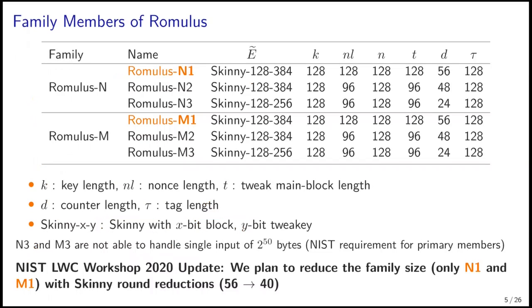This slide shows the family members of Romulus. N1 is a primary member in our submission to NIST lightweight cryptography. As I mentioned, we plan to reduce and will keep only N1 and M1. The internal Skinny has 128-bit block and 384-bit tweakey. We will also reduce the number of rounds of Skinny from 56 to 40 to boost the performance while maintaining a sufficiently large security margin.